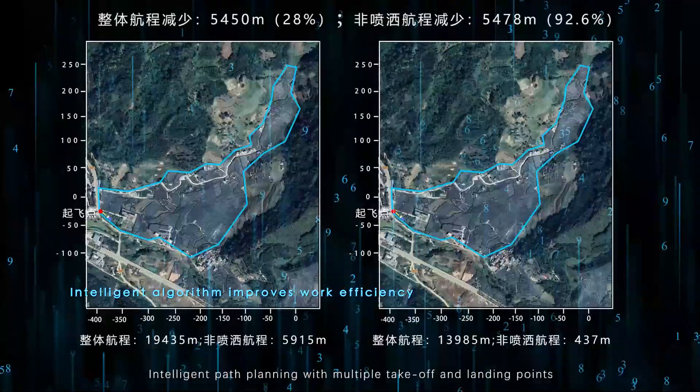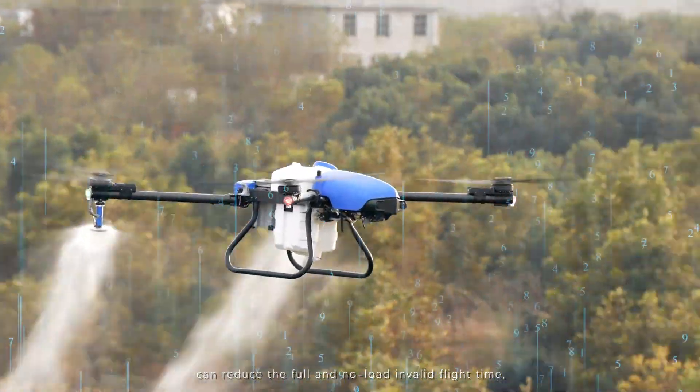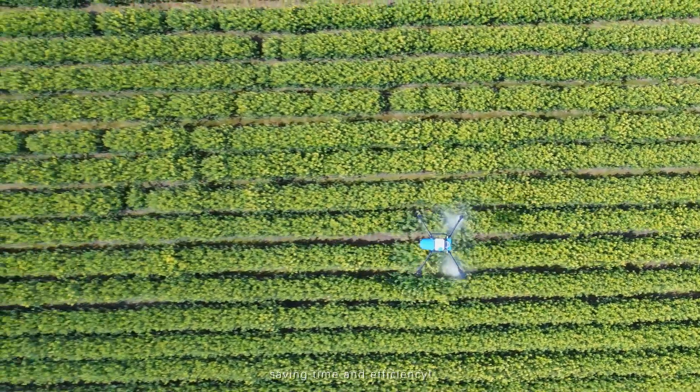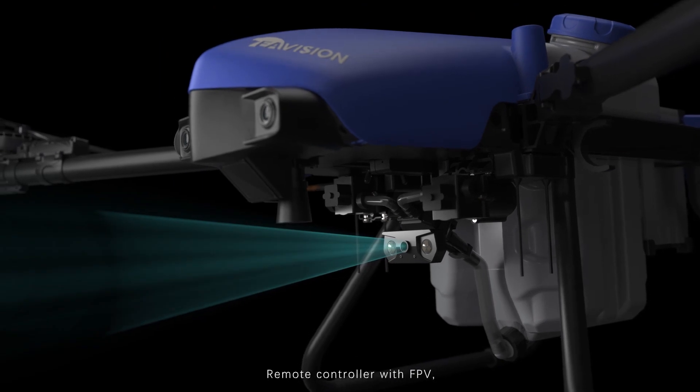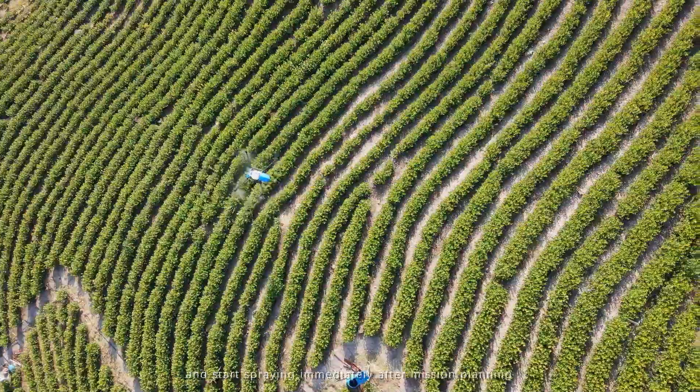Intelligent path planning with multiple take-off and landing points can reduce full and no-load invalid flight time, and increase operation efficiency by more than 30%, saving time and improving efficiency. With the remote controller FPV, the drone can fly around the boundary of the plot and start spraying immediately after mission planning.